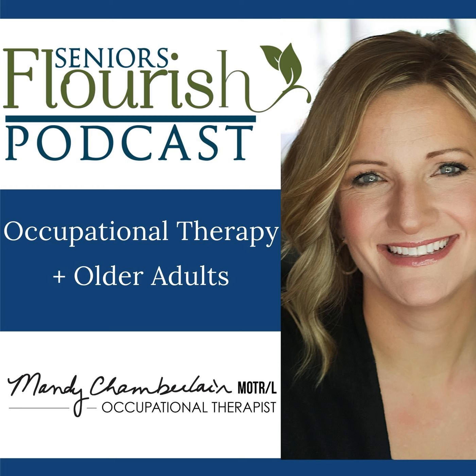This episode of the Seniors Flourish Podcast is brought to you by the Learning Lab membership. I was working with older adults in home health when I started out, and I was the only OT practitioner. I had no mentorship and struggled with paperwork, research, and patient handouts. That's why I created the Learning Lab — cheaper than a textbook, with hundreds of treatment ideas, videos, patient handouts, and evidence-based resources at your fingertips. Join today at seniorsflourish.com/learninglab.